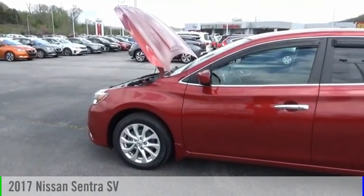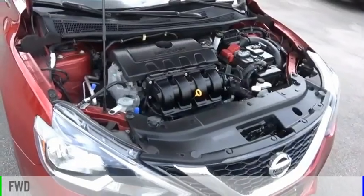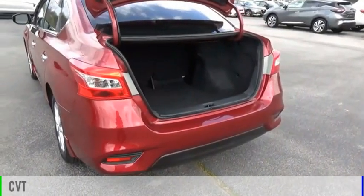Take a ride in the 2017 Sentra. This vehicle is powered by a front-wheel drive, four-cylinder, 1.8-liter engine, and comes with a continuously variable transmission.